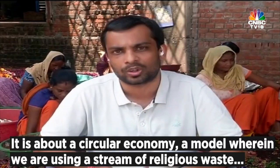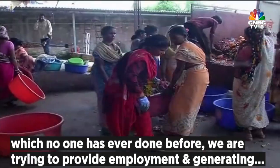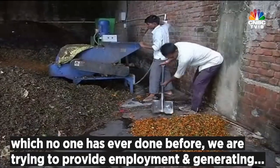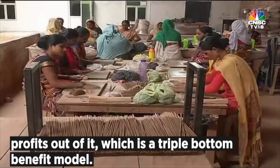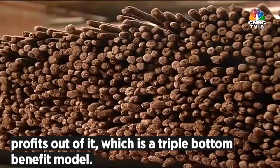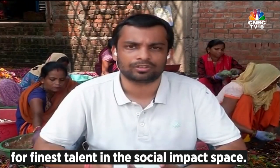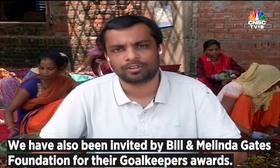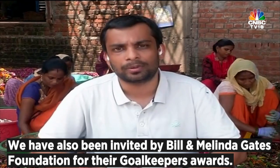It is about circular economy — a model where we are using a stream of waste, religious waste, which no one has ever done before, trying to provide employment and generating profits out of it. This is a triple bottom benefit model. I'm happy to share that next month I will be representing our business at the United Nations General Assembly, where we have been selected as one of the leaders for finest talent in the social impact space. We have also been invited by Bill and Melinda Gates for their Goalkeepers Awards.